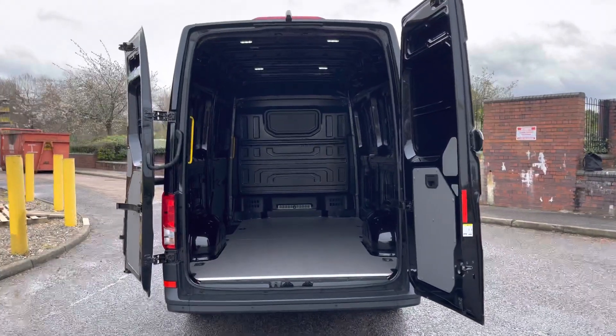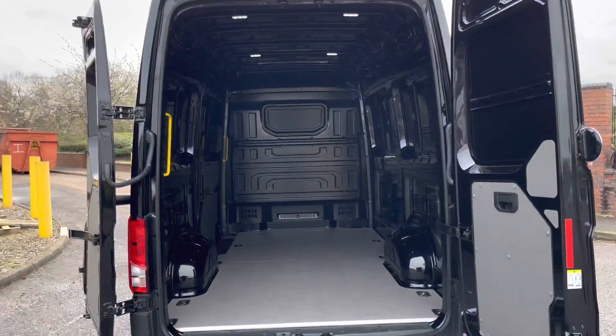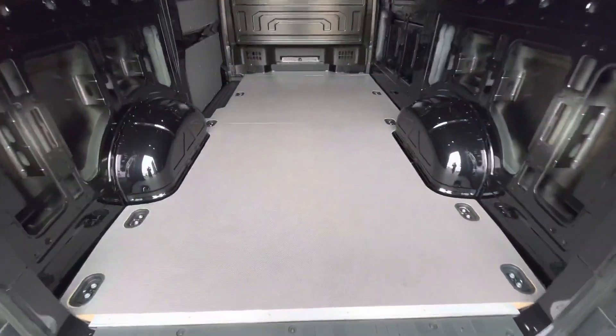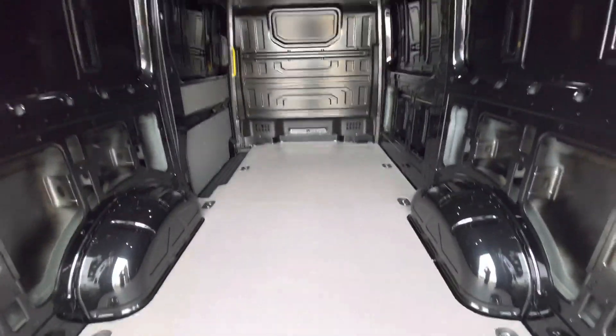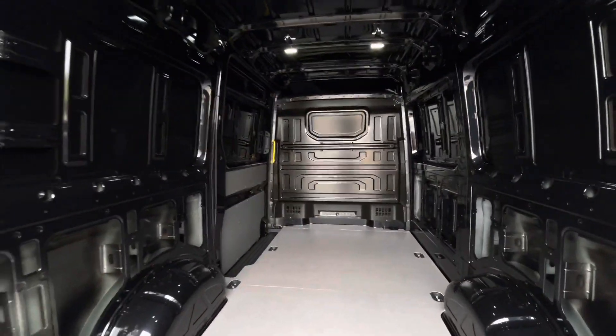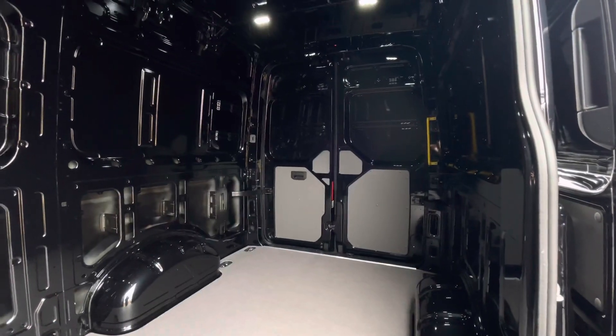To the rear of the vehicle, the van comes with the 270-degree rear barn loading doors. The rear load area is in a factory fresh condition, complete with a heavy duty wooden floor with multiple lashing points as well as a yellow grab handle.